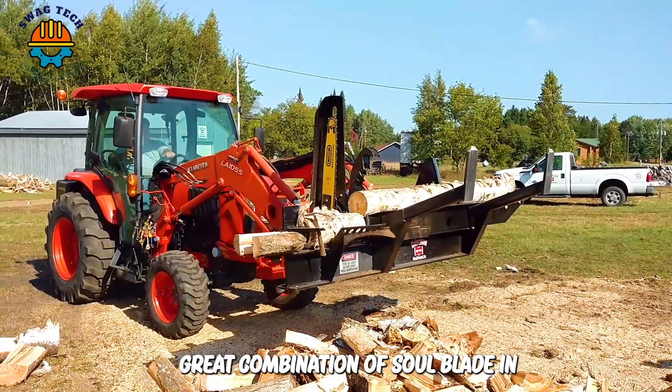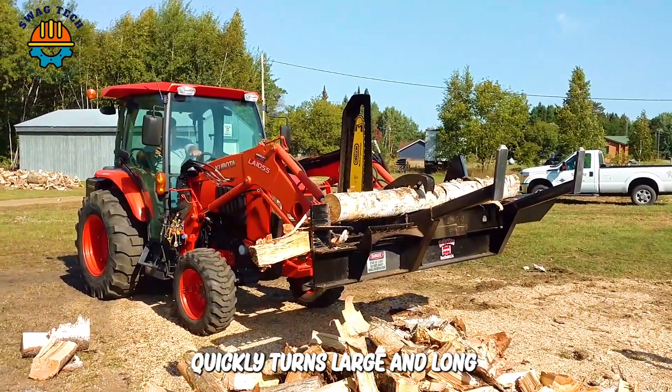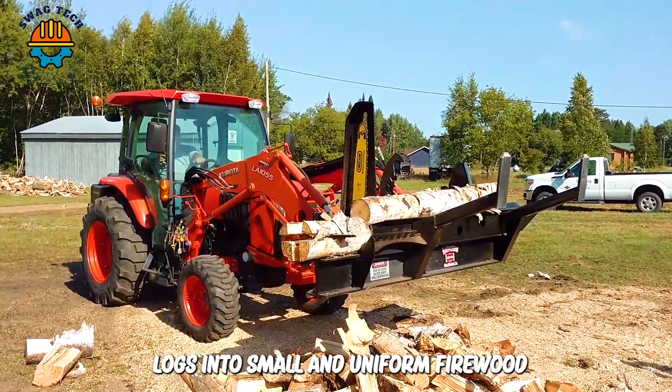Great combination of saw blade and Oregon splitter. This machine quickly turns large and long logs into small and uniform firewood.